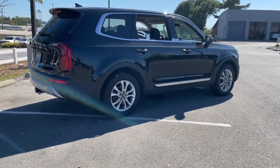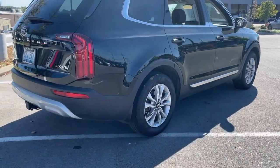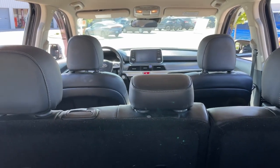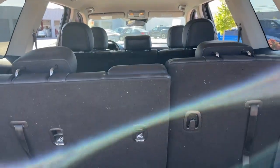This tech-rich mid-size three-row SUV leverages driver assistance, powerful performance, and premium amenities to make your in-town and off-road adventures all they can be. These are just some of the great options this vehicle comes with.